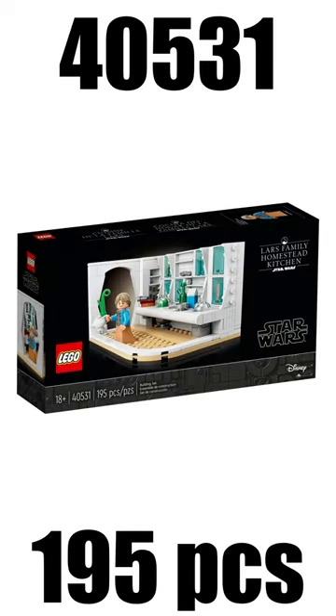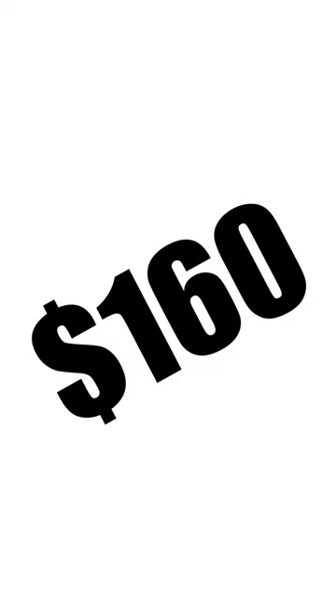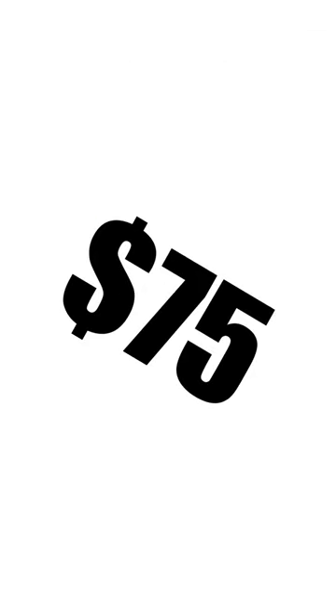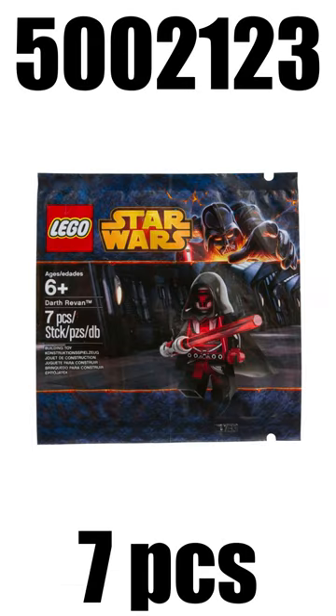And 3rd place takes the Last Family Homestead Kitchen, which was last year's promo, and you get that one if you spent more than $160. 2nd place takes the Shadow Aftertrooper from 2011, who you were able to get for $75. And 1st place takes Darth Revan from 2014, who you were able to get if you spent more than $75 as well.